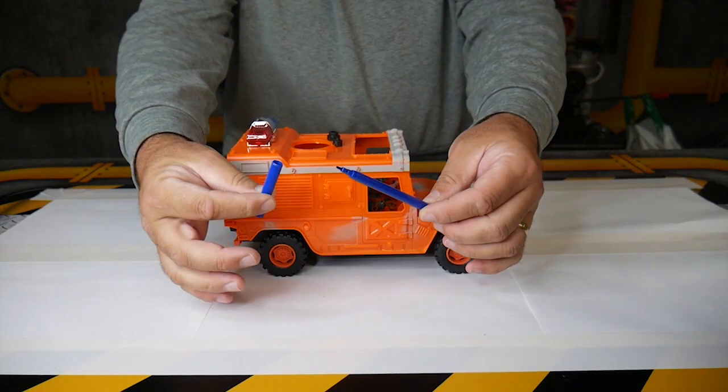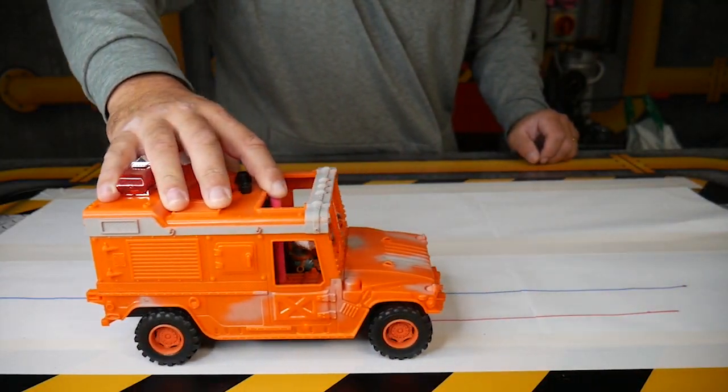Grab a toy cart and drill a hole through it, put your pen through the middle, and now you can draw straight lines.